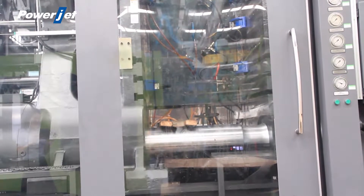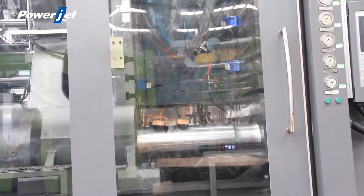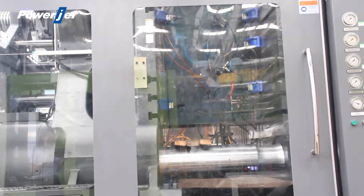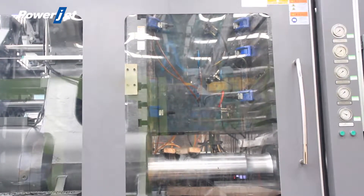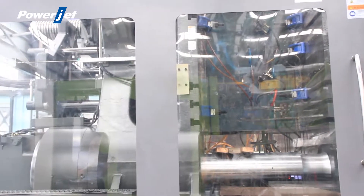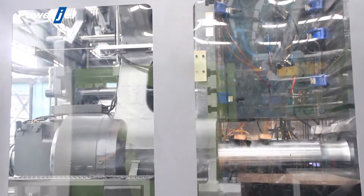Very large opening stroke, stable and quick mold movement, high efficiency, big mold area, easy to remove the product. The mold clamping unit is lubricated with grease automatically — clean, low-cost, and easy and convenient for maintenance.